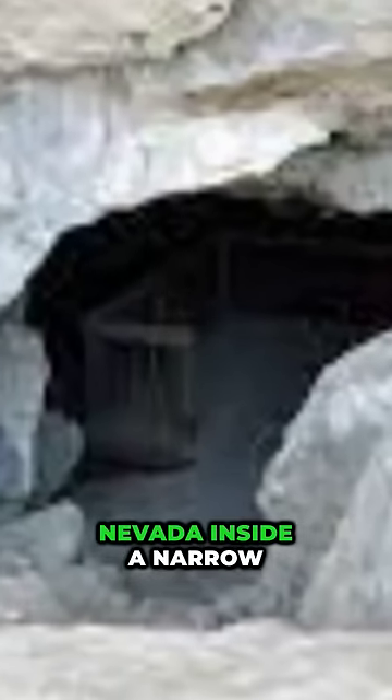In 1911 Nevada, inside a narrow cave, a group of miners led by a man named James Hart were searching for bat guano, a key ingredient for fertilizer, when they made an unexpected discovery.